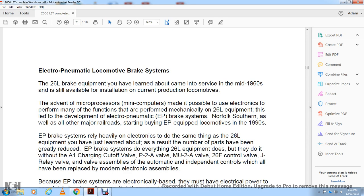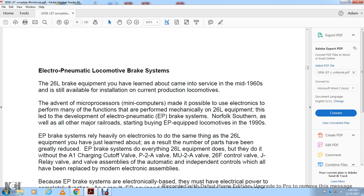Electro-Pneumatic Locomotive Brake System. The 26L brake equipment you have learned about came into service in the mid-1960s and is still available for installation in current production locomotives. With the advantage of the microprocessor, it became possible to use electronics to perform many of the functions performed mechanically on the 26L equipment. This led to the development of the Electro-Pneumatic Brake System on Norfolk Southern, as well as other major railroads, starting with Electro-Pneumatic equipped locomotives in 1990. Electro-Pneumatic Brake Systems rely heavily on electronics to do the same things the 26L equipment does.